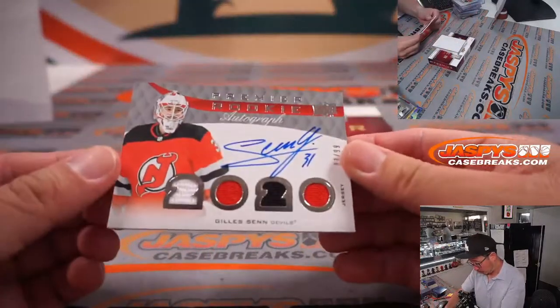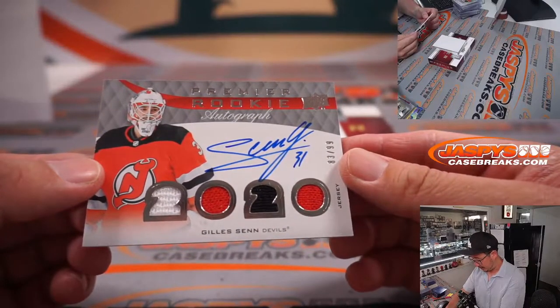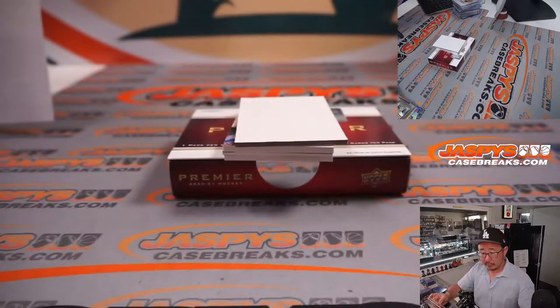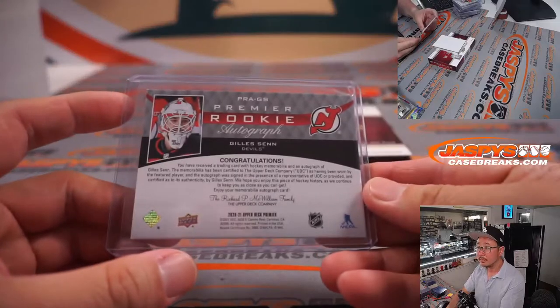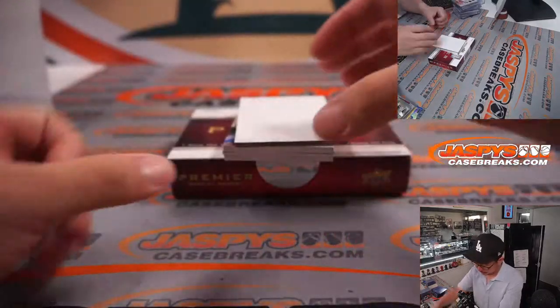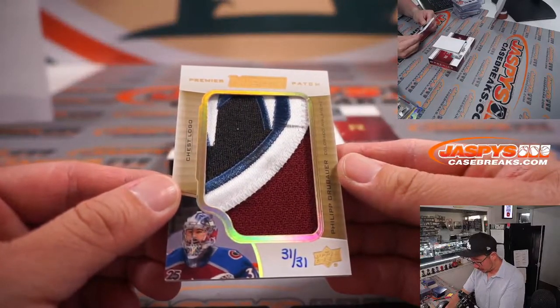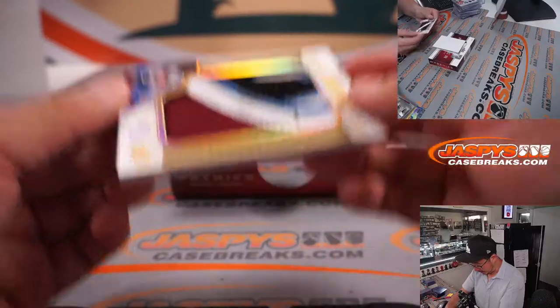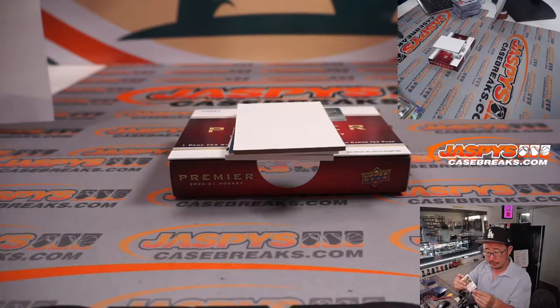Next up is Premier Rookie Autograph - that's Gilles Senn, 83 out of 99, for the New Jersey Devils. That will be for Daniel in New Jersey. Nice looking patch right here - chest logo. Premier mega patch, chest logo. That's Philip Grubauer for Colorado - that's for Dan. Nice patch, 31 out of 31.